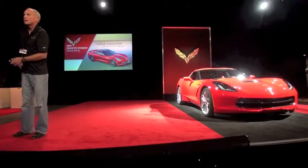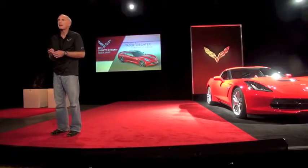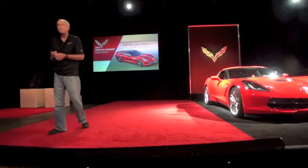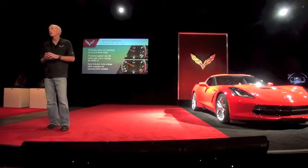Good morning. I'm Tadge Juchter. I'm the chief engineer of the Corvette. I've been working on Corvettes for 20 years and never been prouder than now bringing out this new Stingray. When many manufacturers are abandoning traditional three-pedal manual transmissions, we went the other way. We're trying to do the best one that's ever been done.